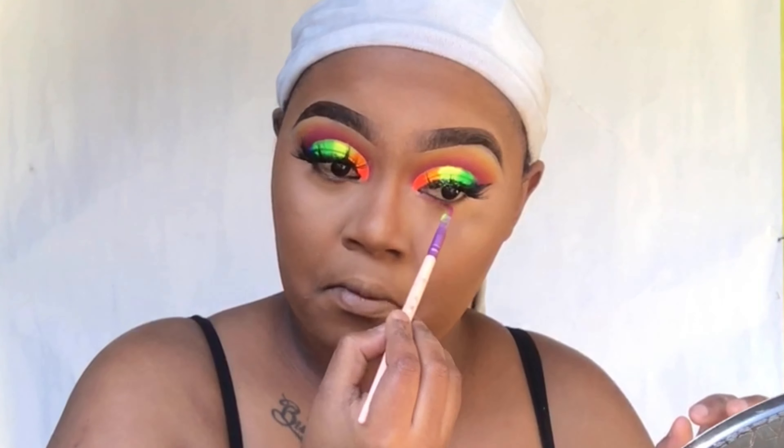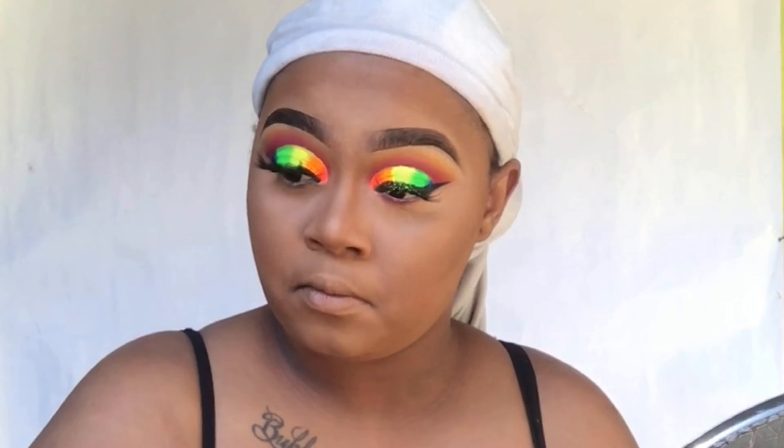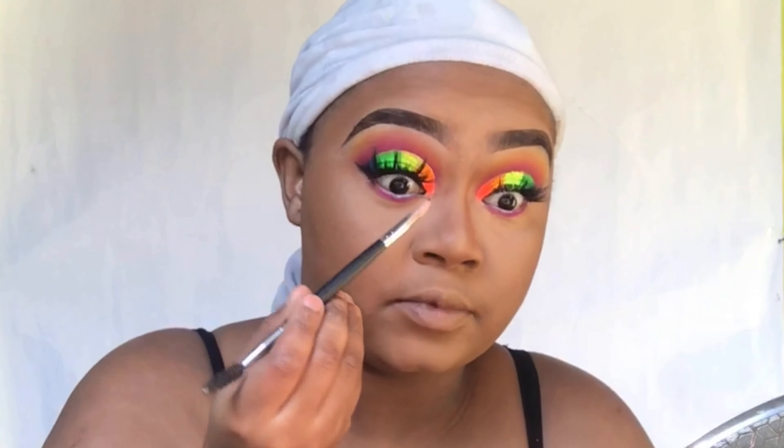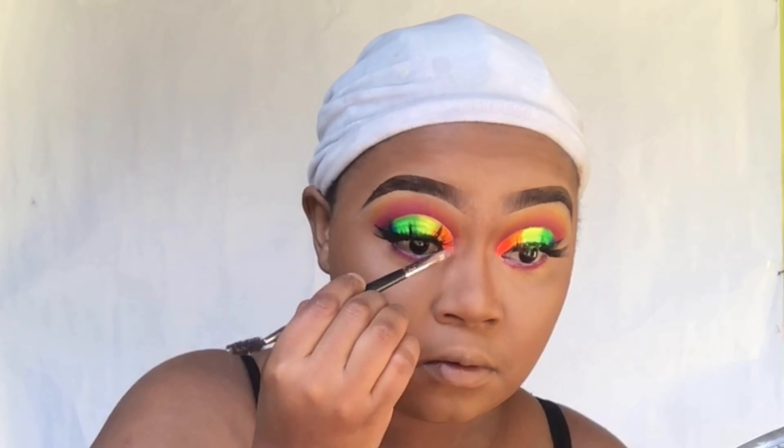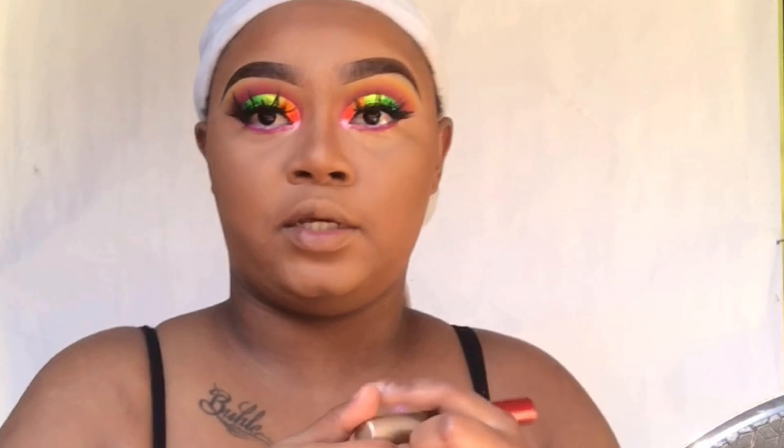First I'm going to go in with this Wet and Wild white eyeliner, then I'm going to go into that pink shade that I showed you. I'm going to use this pink glitter and put a little over here — just a little bit, not too much. Then I'm going to use a shimmer pink shade for my inner corner. Then I'm going to coat my bottom lashes with mascara.